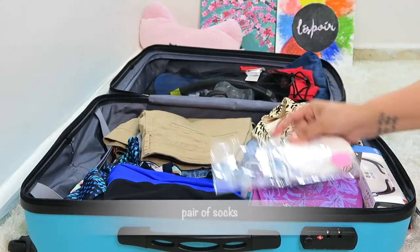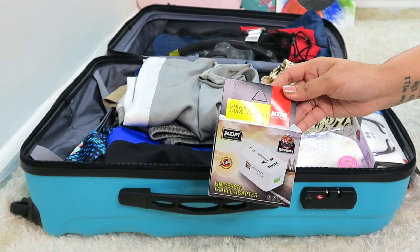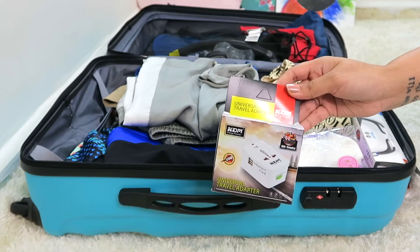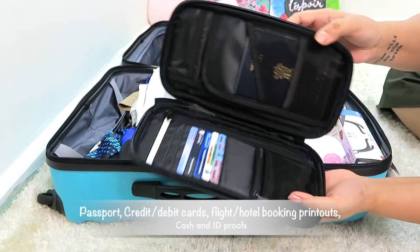Keep a pair of socks because I'll be wearing shoes while traveling. Packing pyjamas, toothbrush, and toothpaste — though I'll get them in the hotel room, I have a long layover at Colombo. A universal travel adapter just in case they don't have these in the hotel.